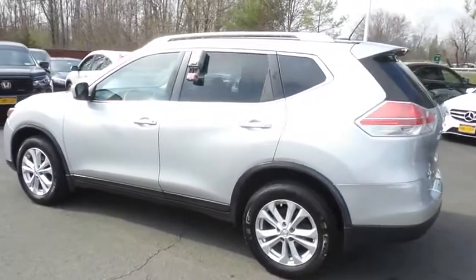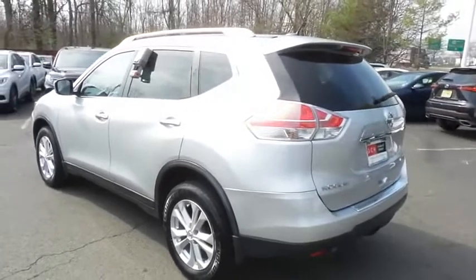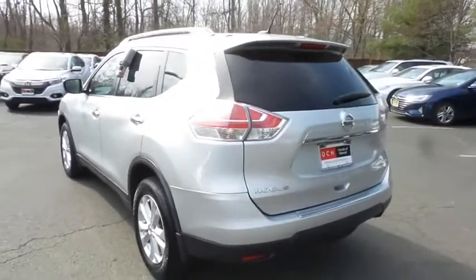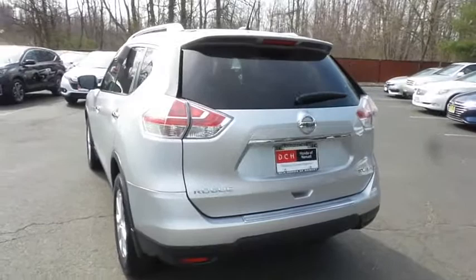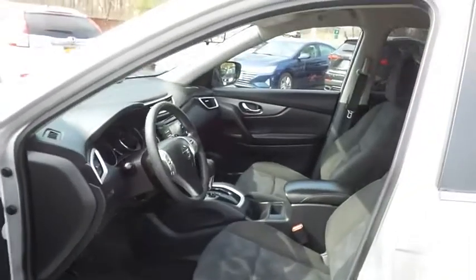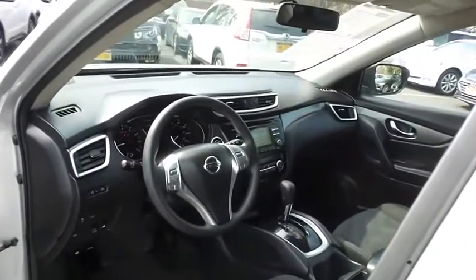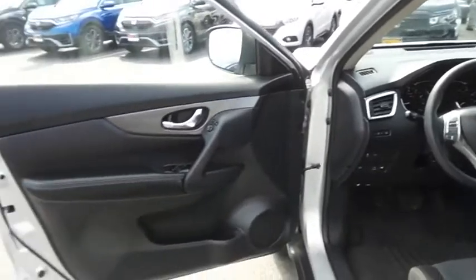This beautiful Rogue SV has just arrived at Honda of Nanuet. It only has 70,000 miles. It's gone through a comprehensive multi-point inspection and quality assured review and it comes with the Carfax Vehicle History Report. The charcoal black cloth seats are in excellent condition. This Rogue has been fully detailed and is extra clean.